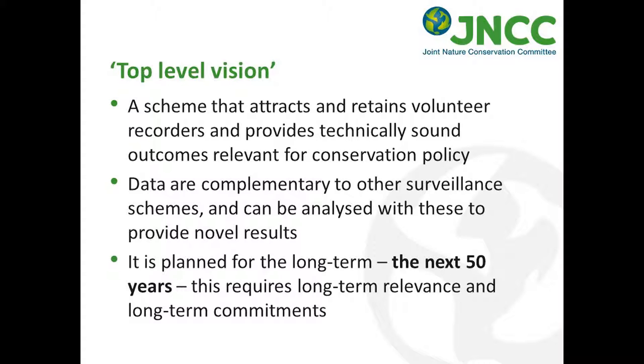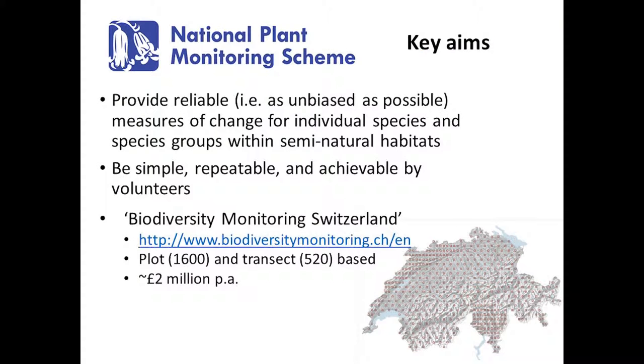I'm now going to outline a lot of the development steps that went into the National Plant Monitoring Scheme and give some broad overview measures and metrics from the first year of recording, which was last year. One of the first things I'm going to talk about is how the project team tried to make the foundation of the scheme — whether it's selecting squares, plots, or species — as reliable a base as possible for looking at measures of change for species and species groups.